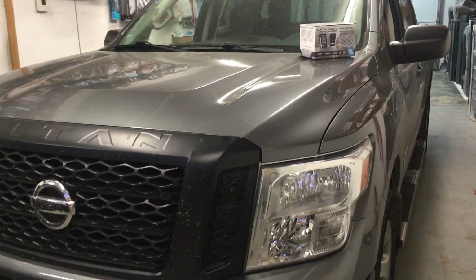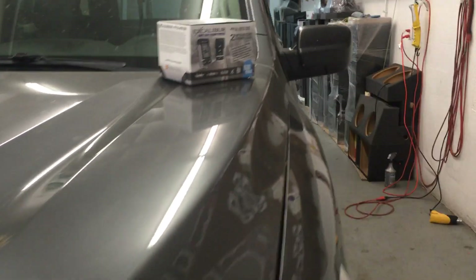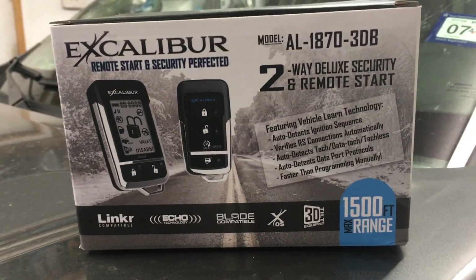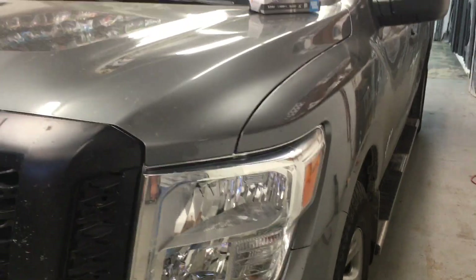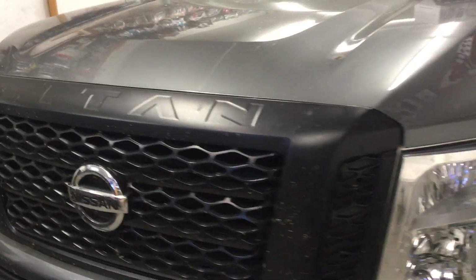We're here at Innovative Car Sound with this 2017 Nissan Titan. We just finished up doing an Omega remote start alarm with the two-way pager. Buenas tardes, acabamos de instalar una alarma con encendido de motor en esta 2017 Nissan Titan.